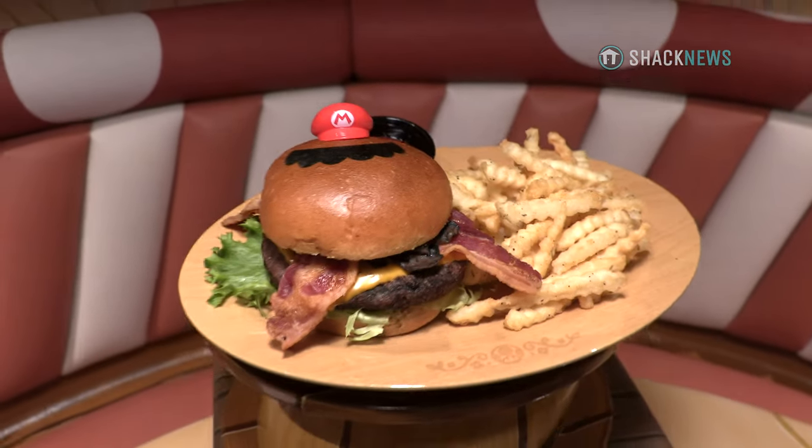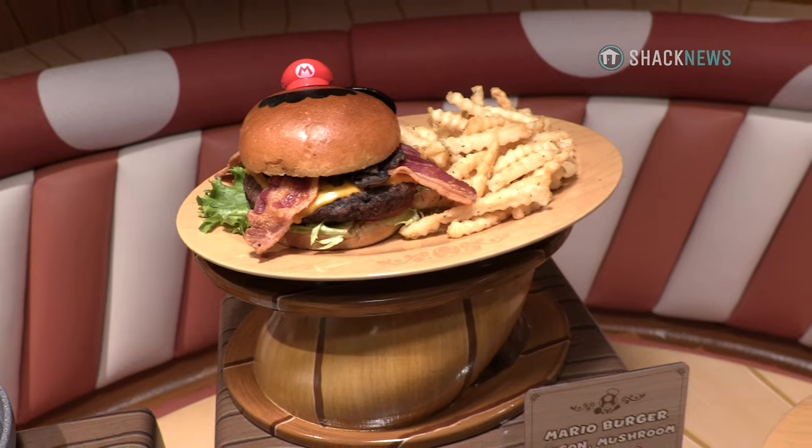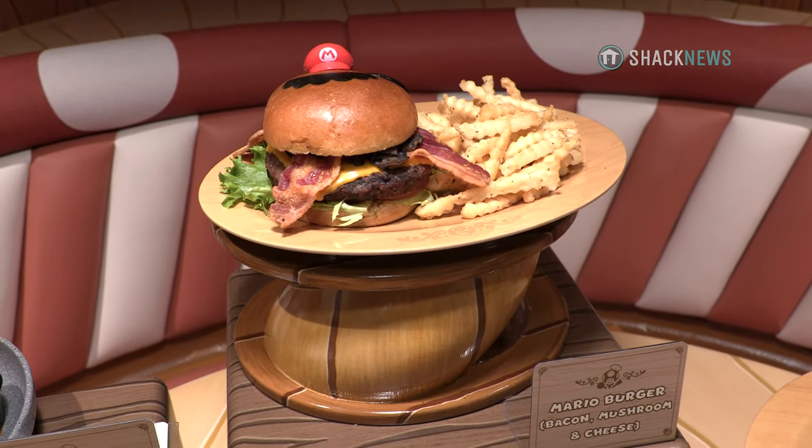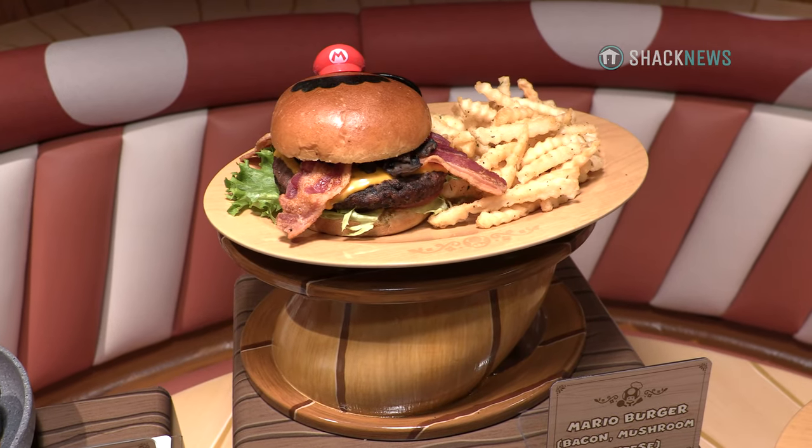And then we have the Mario Burger. It's an all-beef patty with mushrooms, American cheese, and bacon. That mustache bun has been printed in-house as well, and it's going to be served with truffle french fries.